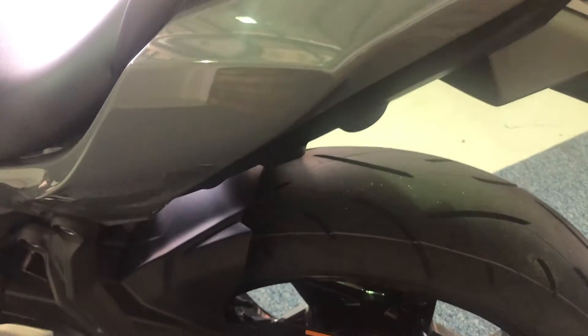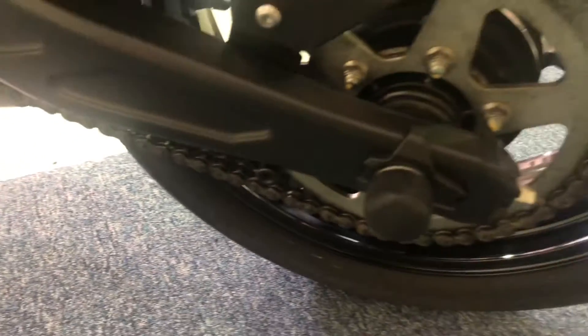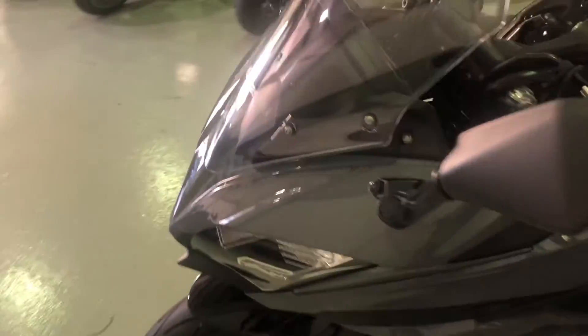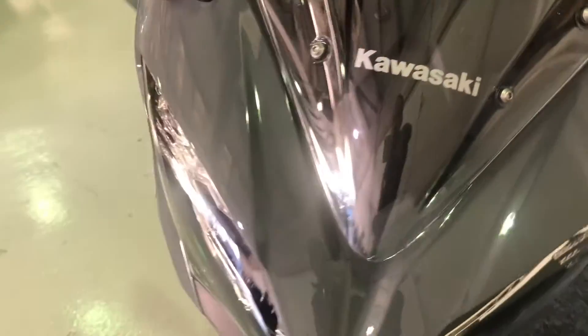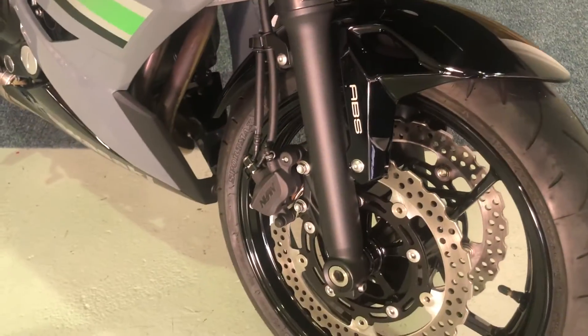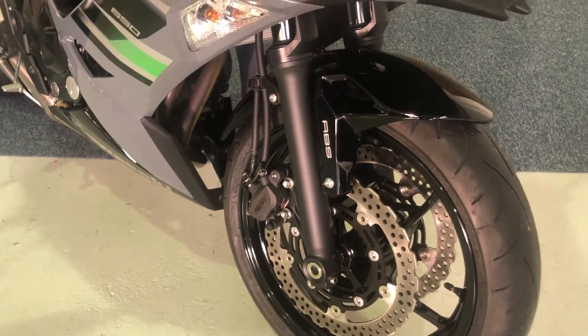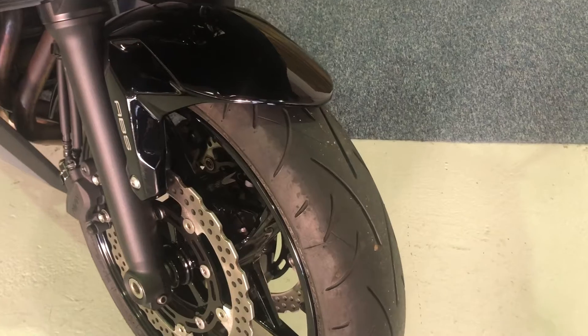Rear tyre has plenty of life left on it as you would expect. In amongst the shock, the chain and sprockets are all absolutely like new and spot on. There are no marks on the mirrors or the bar ends. The bike comes equipped as standard with anti-lock brakes, which is an absolute godsend because this bike would be perfect as a first bike after passing your test.